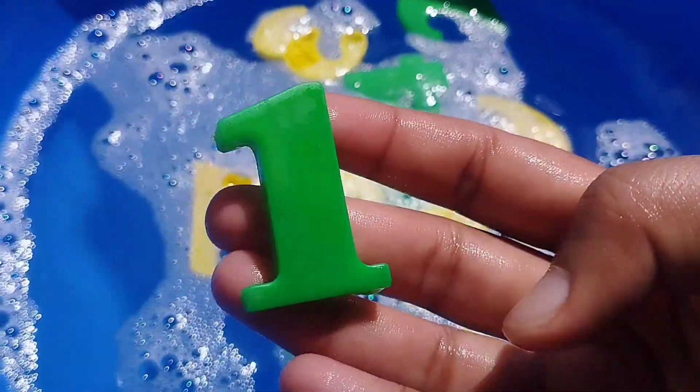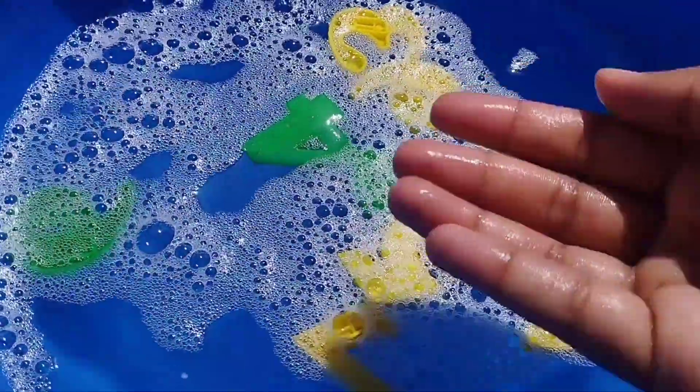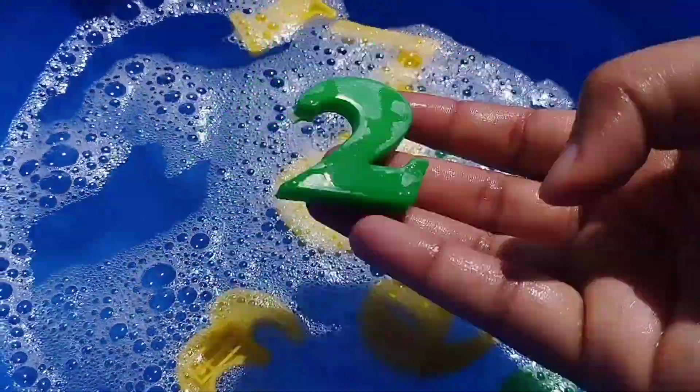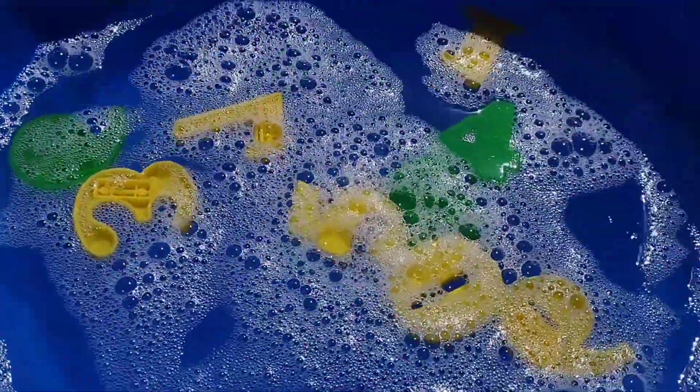The first number is number 1. This is number 1. The next number is 2. This is number 2.